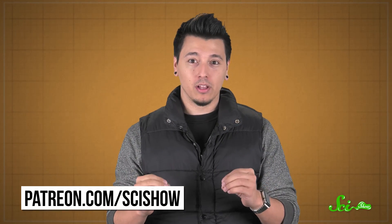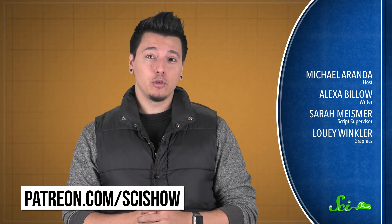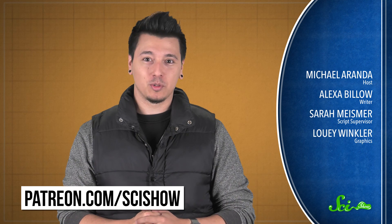And that wraps it up for 2016's Science Superlatives. But 2017 could still outdo them all — we'll just have to wait and see. Thanks for watching this episode of SciShow News, and thanks especially to all of our patrons on Patreon who make this show possible. If you want to help us keep making videos like this, go to patreon.com/scishow, and don't forget to go to youtube.com/scishow and subscribe.